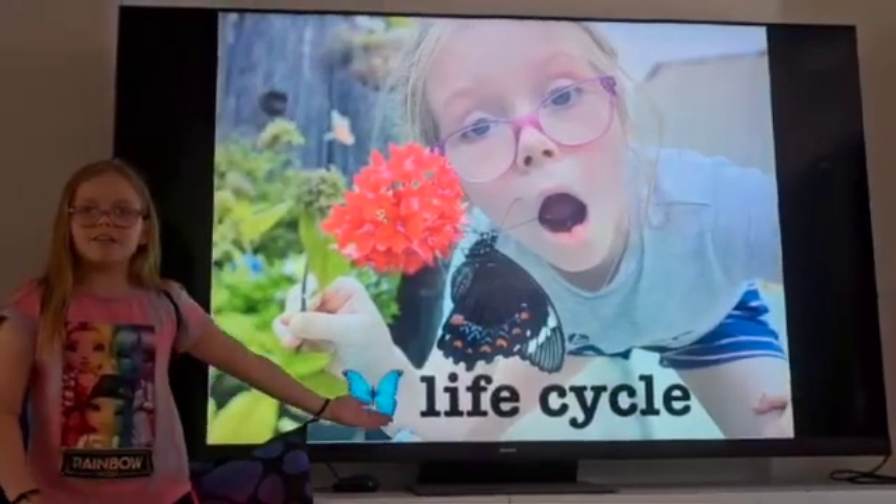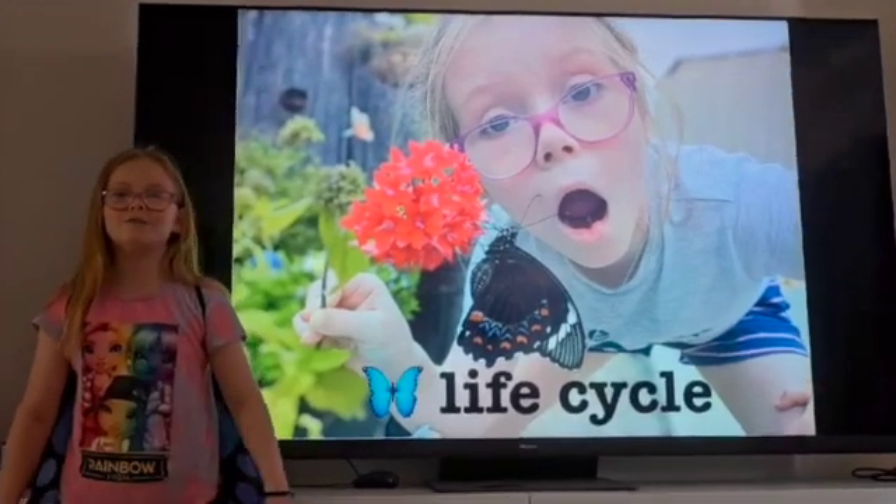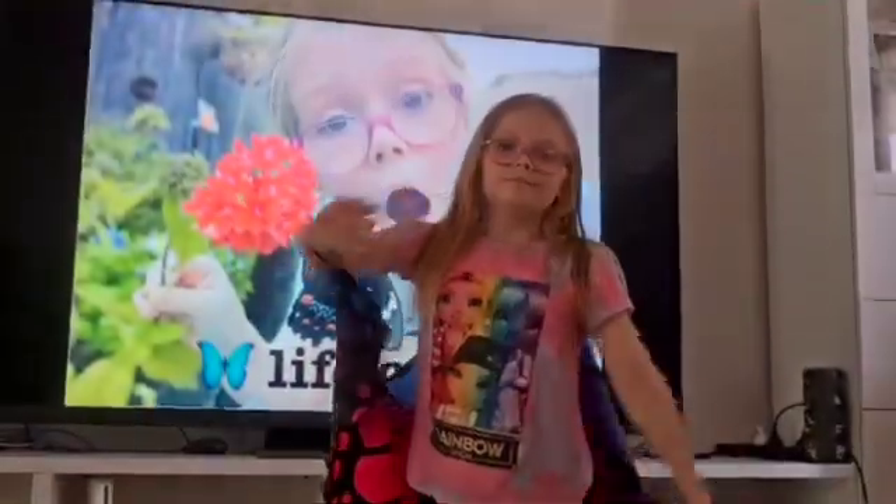Hope you learnt the life cycle of a butterfly! Maybe you can even find these beautiful creatures at some stage of their life in your garden! Bye!